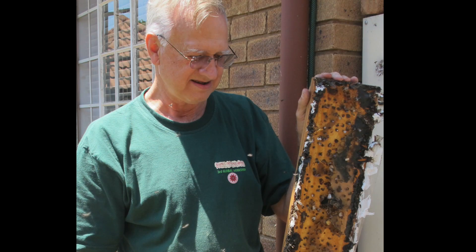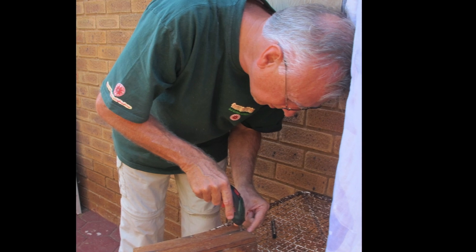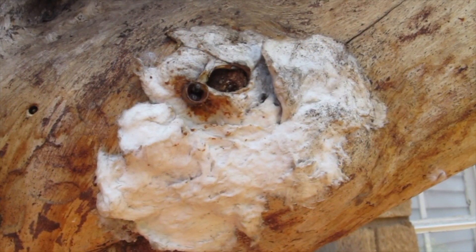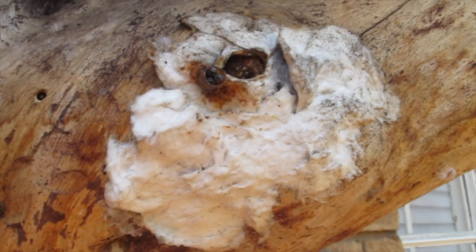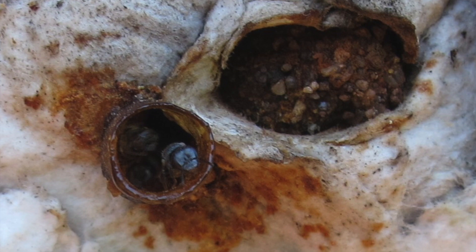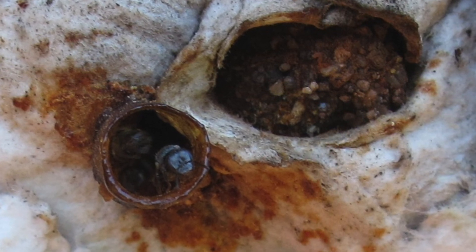Dr. Connell Audley has recently retired from the Agricultural Research Council in Pretoria. He's been studying the taxonomy of African bees for the past 40 years. He's introduced us to three types of bees that he keeps. We're not sure of the exact species identification of these bees, as they're very difficult to identify from their morphology — that requires DNA sequencing.